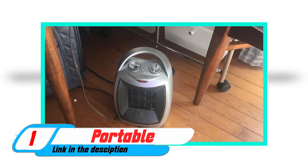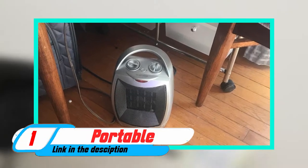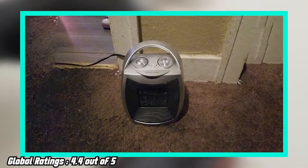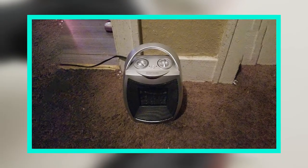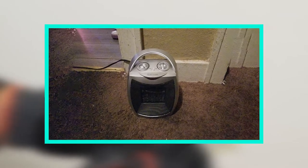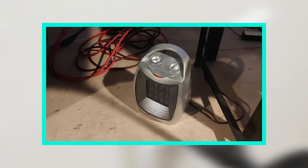At the first position of our list, we have a portable electric space heater. Space heaters are becoming more and more popular as they provide a cost-effective way to heat up a room without having to go out and buy an expensive home heating system. Portable electric space heaters can be used in places such as your car, office or home.